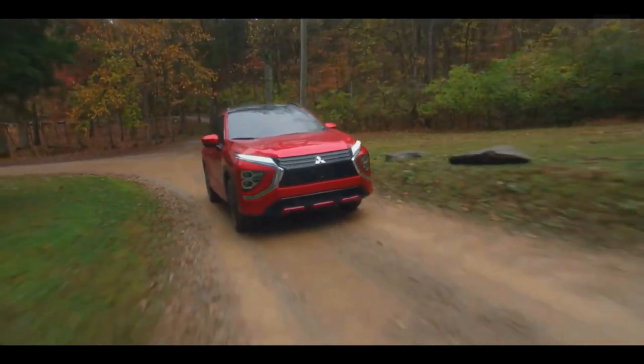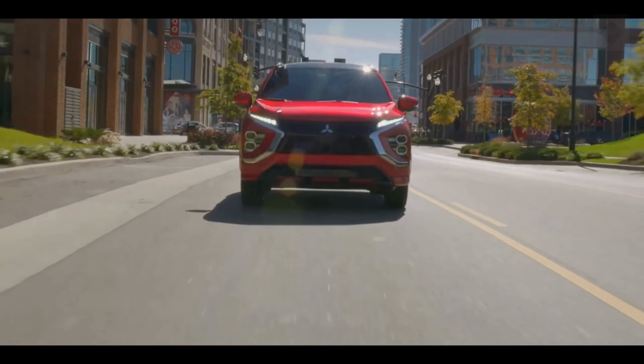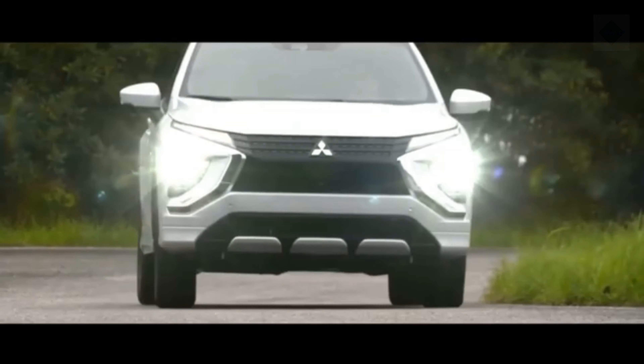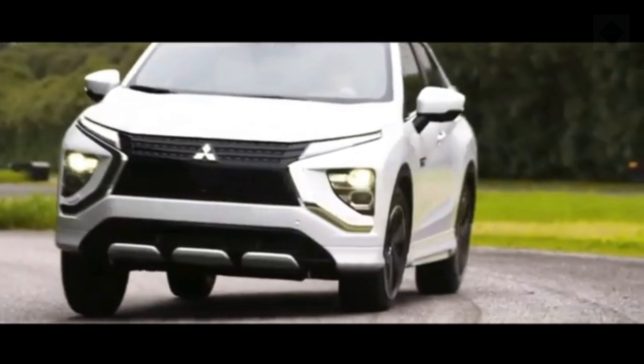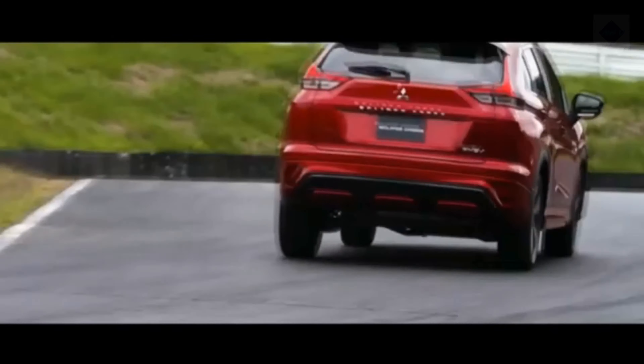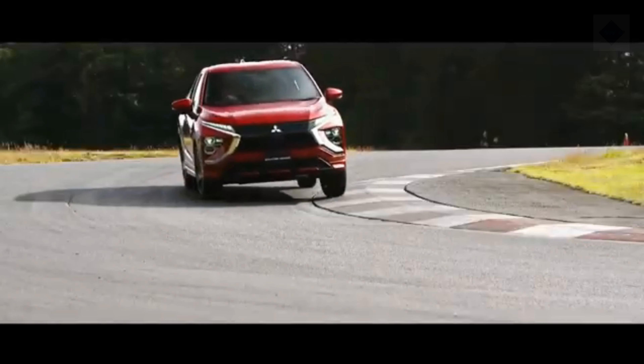The Eclipse Cross's suspension is clearly tuned for comfort; taking corners at speed results in moderate body roll. That softness pays off in ride quality, with the chassis remaining composed over broken pavement and railroad crossings. However, small cracks in the road transmit vibrations up through the steering wheel and seats, something rival crossovers such as the Ford Escape and Kia Sportage smooth out more thoroughly.